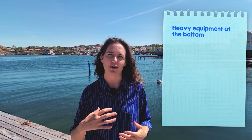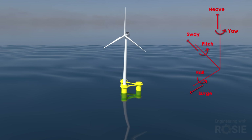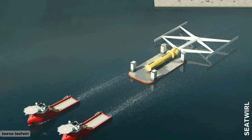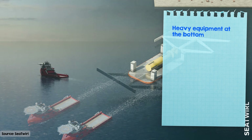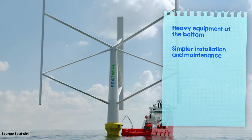For starters, vertical axis wind turbines can put the heavy equipment at the bottom, giving them a low center of gravity, which helps with stability — a major benefit for floating platforms. And with the generator and gearboxes down near the waterline instead of up top of a tower, installation and maintenance become much simpler and don't require as many specialized vessels.